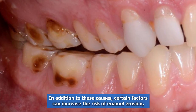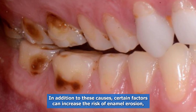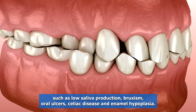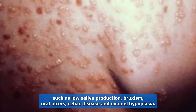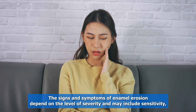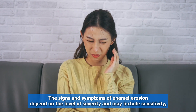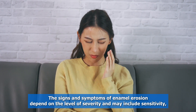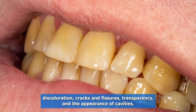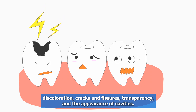In addition to these causes, certain factors can increase the risk of enamel erosion, such as low saliva production, bruxism, oral ulcers, celiac disease, and enamel hypoplasia. The signs and symptoms of enamel erosion depend on the level of severity and may include sensitivity, discoloration, cracks and fissures, transparency, and the appearance of cavities.